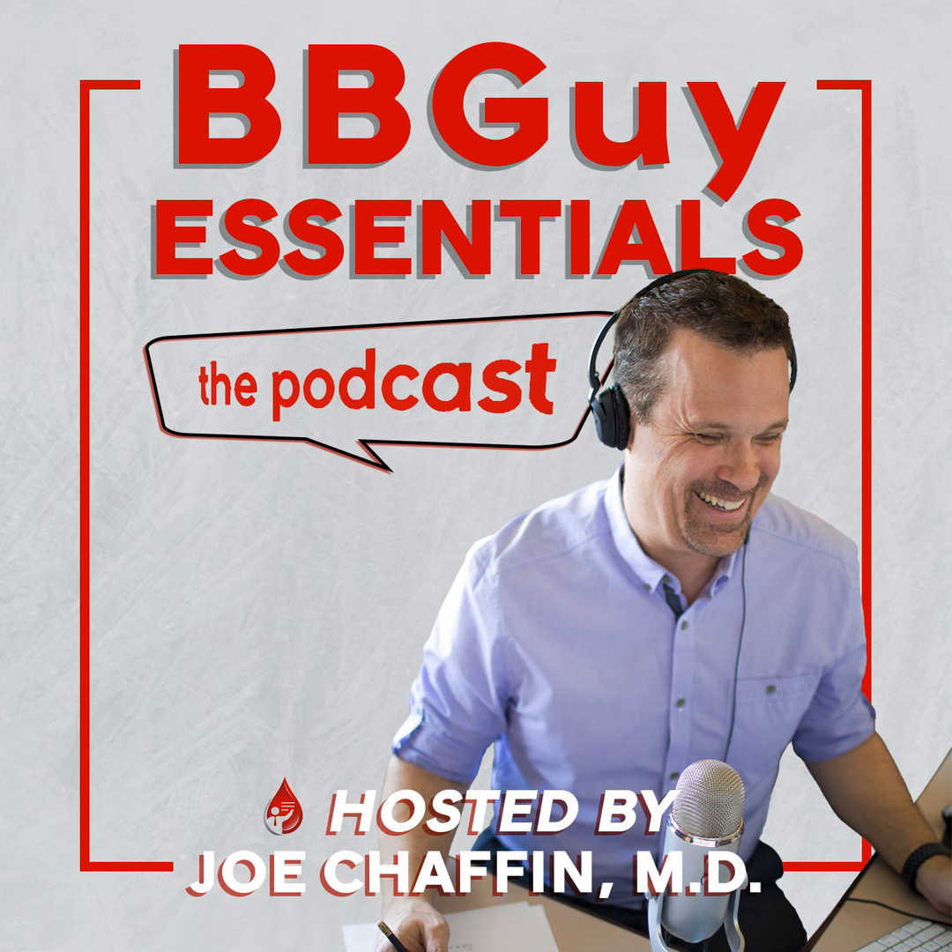Before we get started, many of you are aware that with the last episode, episode 039, we started awarding free Category 1 continuing medical education for physicians, and that was very well received. For this episode, we actually have PACE contact hours from the American Society for Clinical Laboratory Science available. It's free. You can get up to one contact hour per month, either from CME or from PACE. This is offered through transfusionnews.com and Wiley Publishing with generous sponsorship from BioRad, who has no editorial control over the process at all.